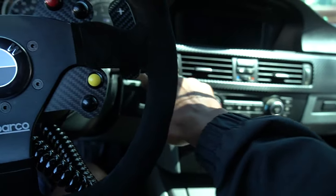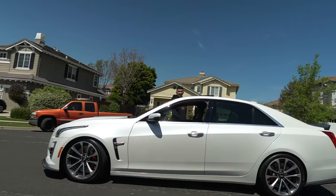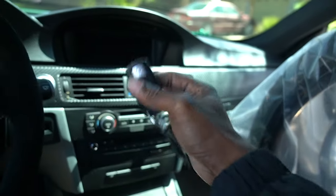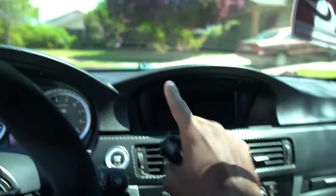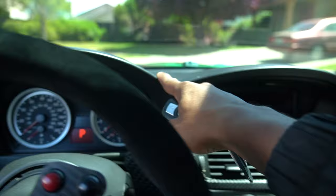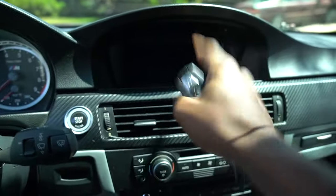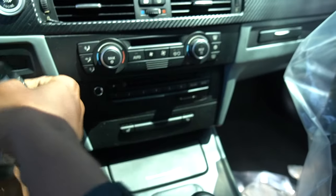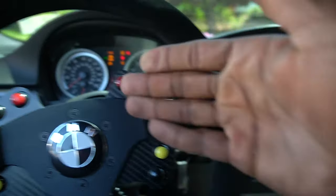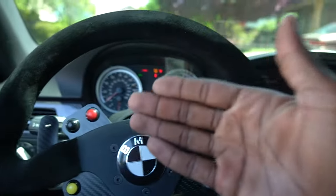The key battery was dying so we had to put the key in the slot to start it. Just as a note: if you have the one-hump E92 — meaning just the instrument cluster as the hump and the radio below — you always have to use the key slot to start it. The two-hump has both the cluster and the stereo humps. With a dead key battery you insert it to charge it while driving.